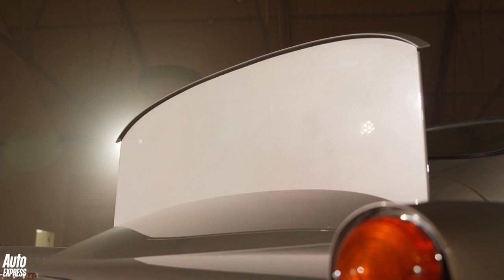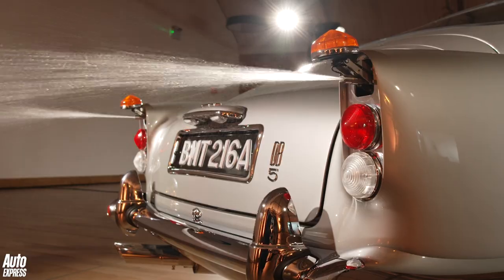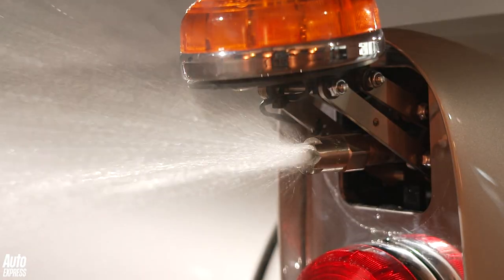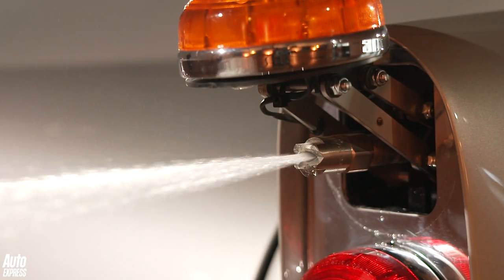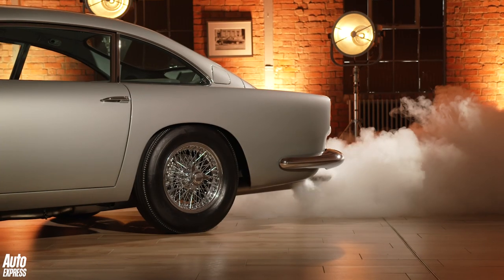There's a pop-up bullet shield that's actually bulletproof. This is the simulated oil slick delivery system — to avoid making too much of a mess, it actually shoots water, though you could probably dye it black for a more realistic look. There's also a powerful smoke screen system integrated into the rear floor of the car.